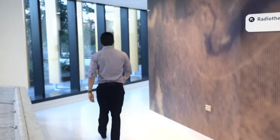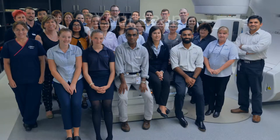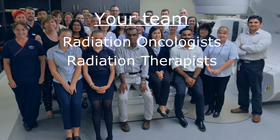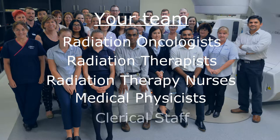Throughout your radiation therapy journey you may meet many different types of healthcare professionals who will work together as a team to deliver your care. These include your radiation oncologists, radiation therapists, radiation therapy nurses, medical physicists and clerical staff.